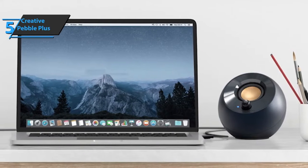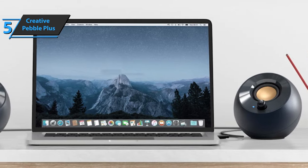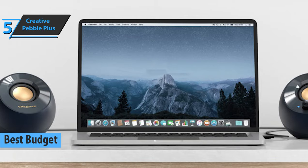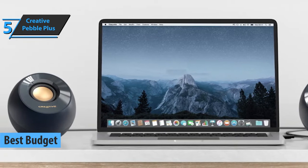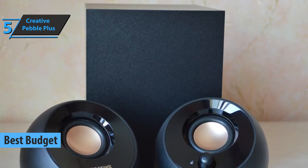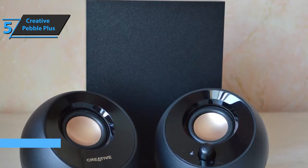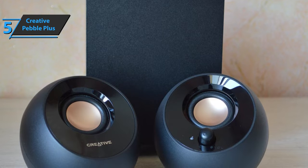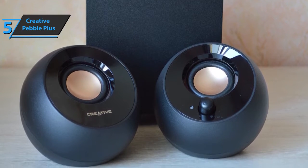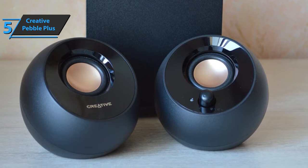If you're looking to save a bit of money and still get a decent quality product, check out the Creative Pebble Plus, the best budget computer speakers available on the market in 2022. Creative returns with an upgrade offering new and improved Pebble Plus subwoofer speakers. This is a real 2.1 system that is affordable, modern, and efficient. The Pebble Plus system is available in elegant black, offering a cool and modern vibe.